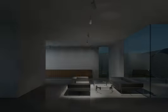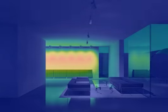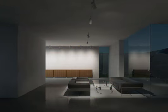Wall washing with focal emphasis creates an additional lighting emphasis in the upper third of the wall to provide heightened accentuation — for example in retail displays.